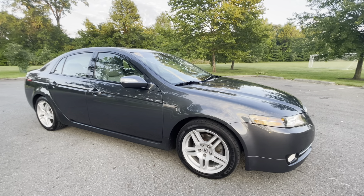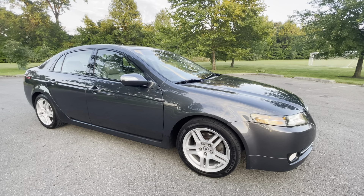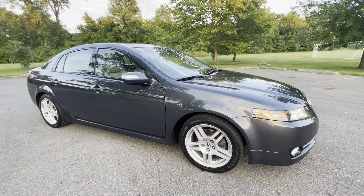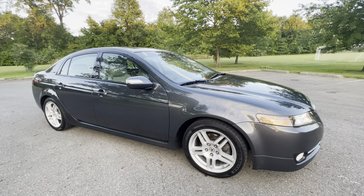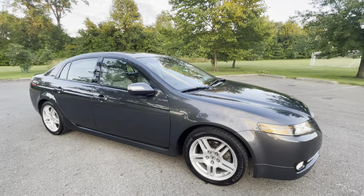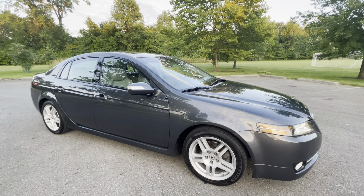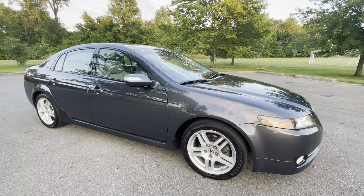Honda and Acura cars are some of the most reliable, lowest cost of ownership, and least expensive to own and maintain — and still worth something when you're done. When this car has 275,000 or 300,000 miles, it's not going to be worth $100 — it'll still be worth something, as in a few thousand at minimum, if it's still decent even if it doesn't look as good as it does now. Great car, thanks for watching, bye bye.